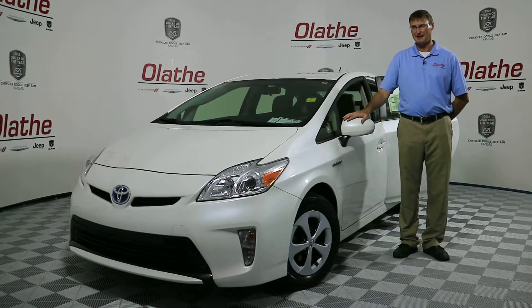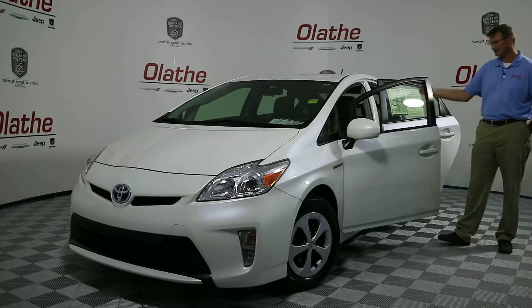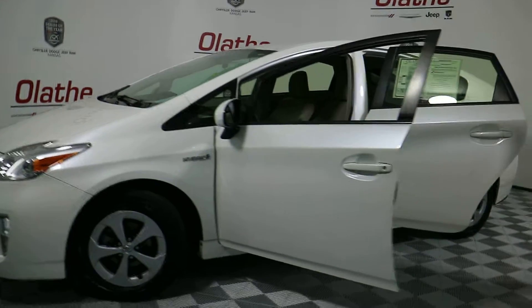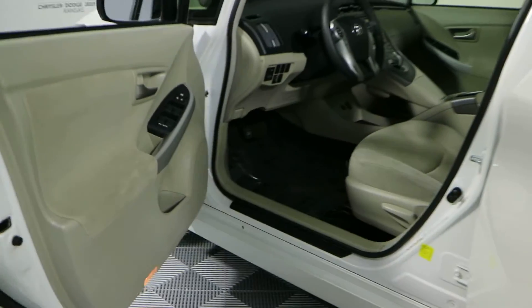This vehicle does have automatic HID headlamps. You do have 15-inch rims on this. The interior is a tan or light brown cloth interior. You do have power windows, power locks, and power mirrors.